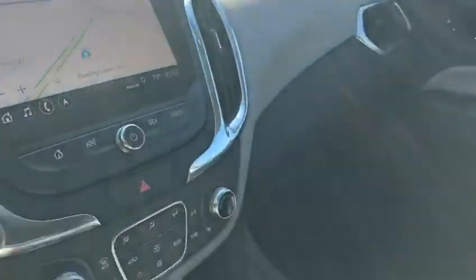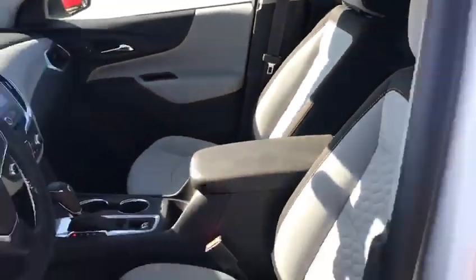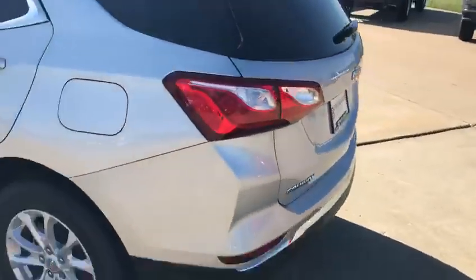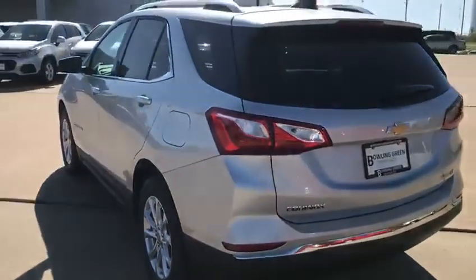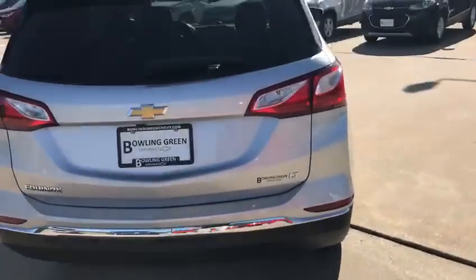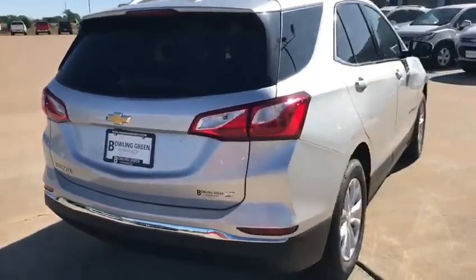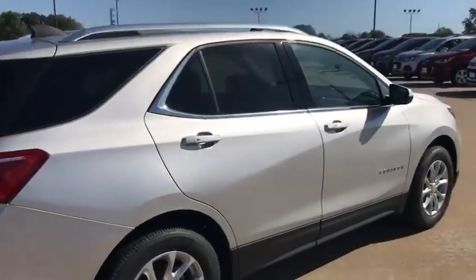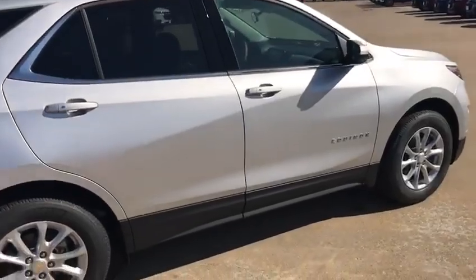It has heated cloth seats, navigation, and a full panoramic sunroof. This is quite the ride for under 30 grand. Come on in, give us a call, let's schedule a test drive: 573-324-0222.